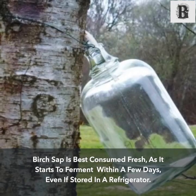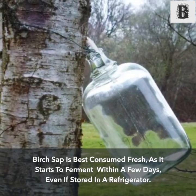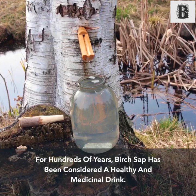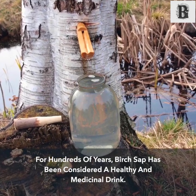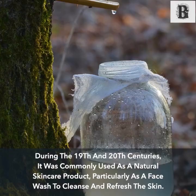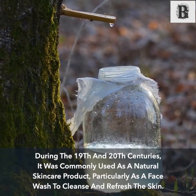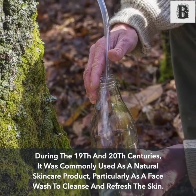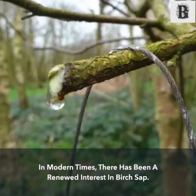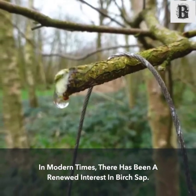Birch sap is best consumed fresh, as it starts to ferment within a few days even if stored in a refrigerator. For hundreds of years, birch sap has been considered a healthy and medicinal drink. During the 19th and 20th centuries it was commonly used as a natural skin care product, particularly as a face wash to cleanse and refresh the skin. In modern times there has been a renewed interest in birch sap.